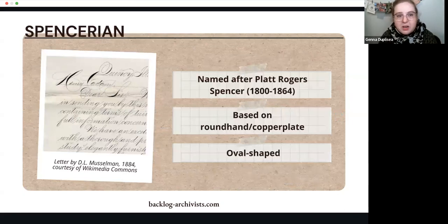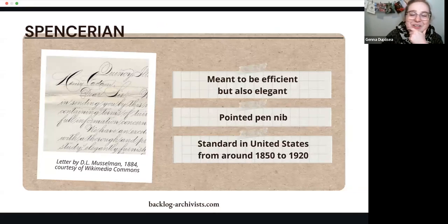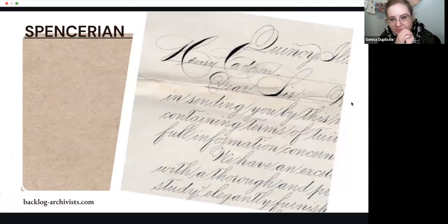The first new hand we're going to talk about is Spencerian, obviously based on round hand or copperplate — the letters are oval shaped. It was named after Platt Roger Spencer. It's meant to be efficient but still maintaining some elegance — you can see the big swoops on the letters, reminiscent of copperplate. This style still uses a pointed pen, and it was standard in the United States from around 1850 to 1920, so you could still see it moving into the 20th century. You can really see the variation of thick and thin, the swoops and loops for drama on capital letters.